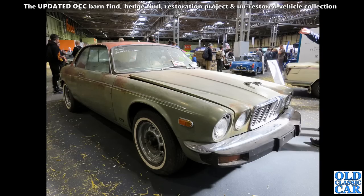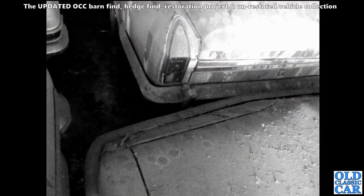Now we've got an imported ex-American Jaguar XJ coupe - they've got the huge safety bumpers on them. Now whether those will remain when it's restored, who knows. I guess you should leave them on in a way, because that's how it's always been being an export car. There's a gathering of vehicles in a dusty old shed somewhere.